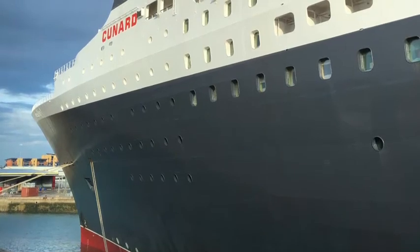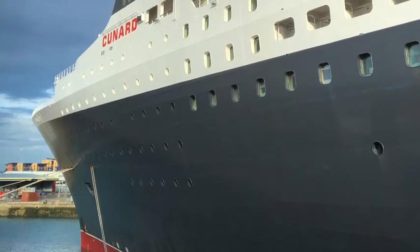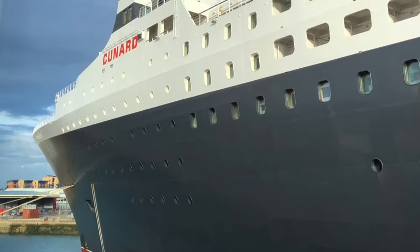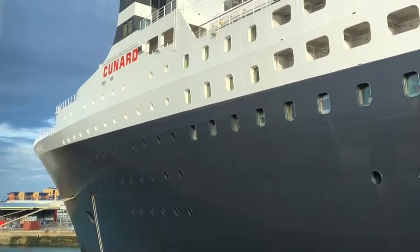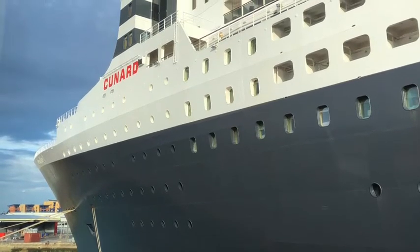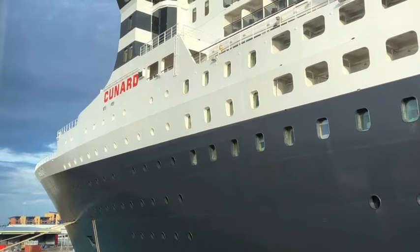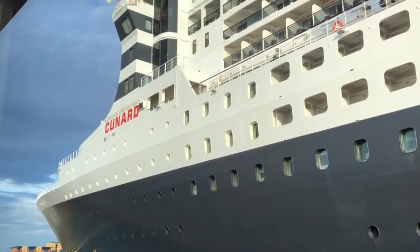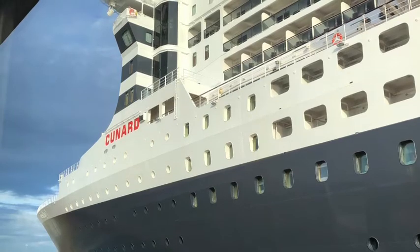Hello and welcome to the Cruising Altitude. If you are new here, welcome. If you are a return guest, welcome back. We're still pretty new here — this is going to be one of the very early videos that gets uploaded. If you do like what you hear, what you're watching, let me know in the comments. Feel free to send me a message, like, subscribe and all of those fun things.